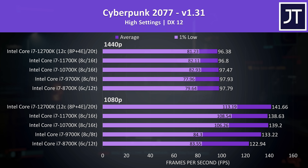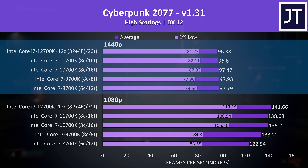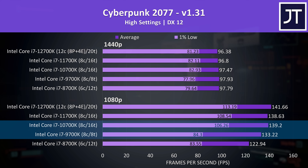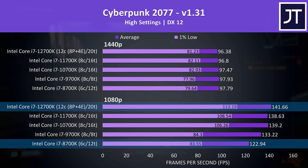Cyberpunk 2077 shows basically no performance difference at 1440p in terms of average FPS, though there is more change in the 1% lows from 10th gen and newer. At 1080p, going from 9th to 10th gen boosts 1% low performance by 26% for a much more stable experience. In terms of average FPS though, 12th gen was only 15% faster than 8th gen — not a whole lot for a 5 generation jump.